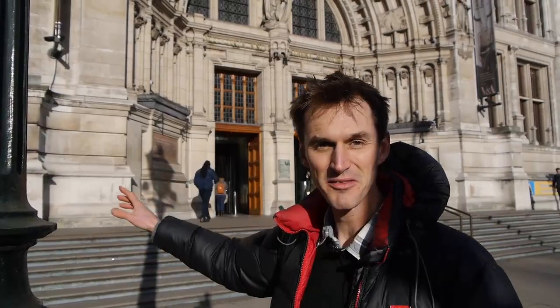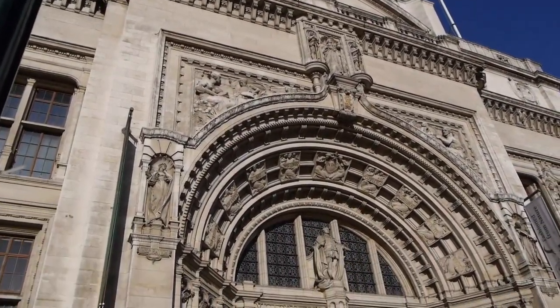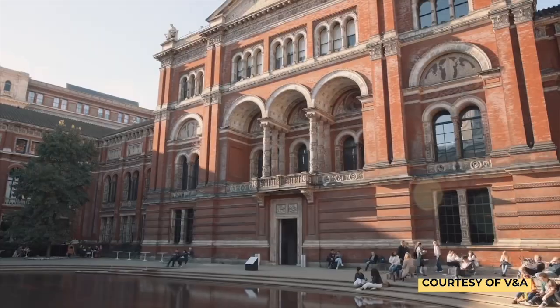Here we are. This is the outside of the V&A Museum. It's a really amazing building — a very iconic place full of some very rich history. Later on this year there's going to be an exhibition in here all about the future of food, and one part of that exhibition is going to have something about urban agriculture, and we'll be helping them to build a mushroom farm inside that part of the exhibition.